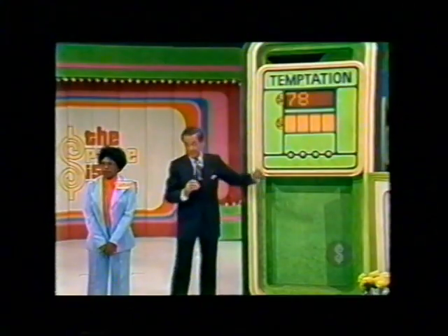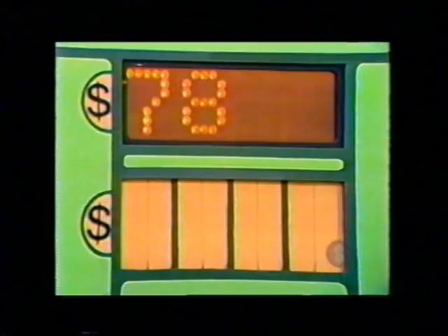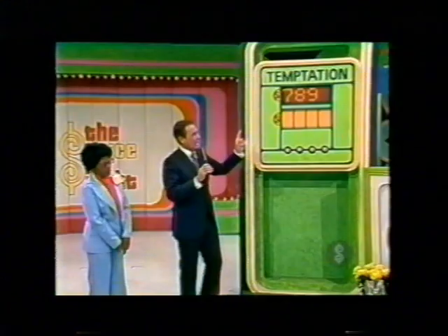Do you want a one or a nine up there? Is the next number in the price of the car, Bernice? Nine. Number nine, gentlemen, if you please. And out.